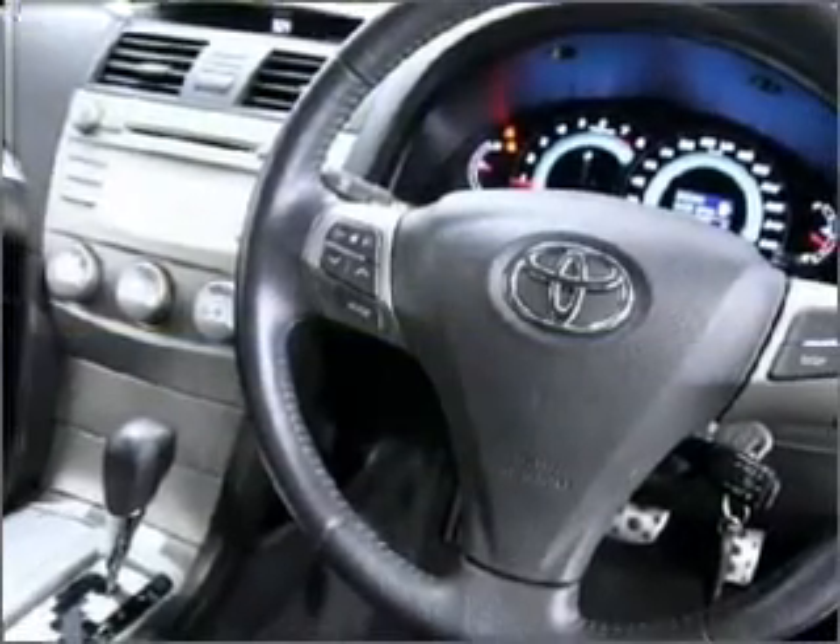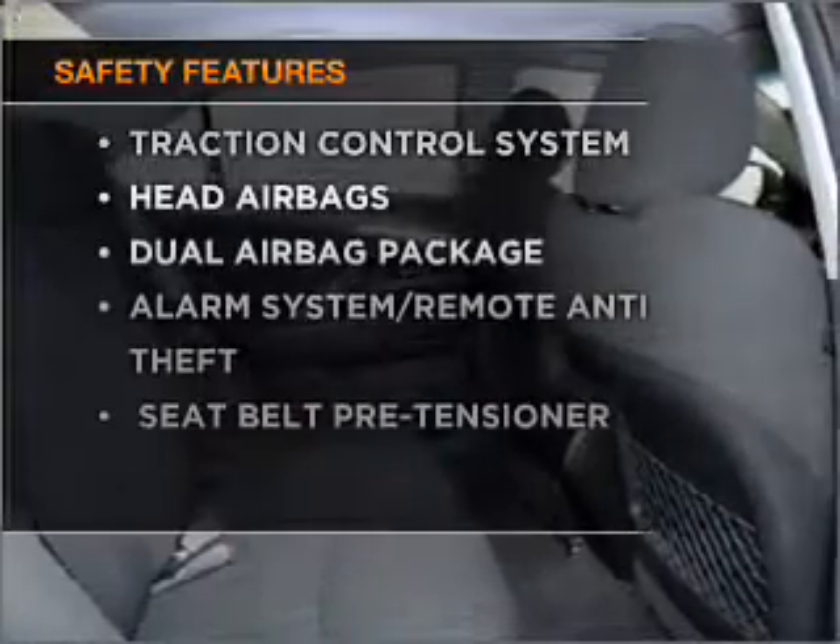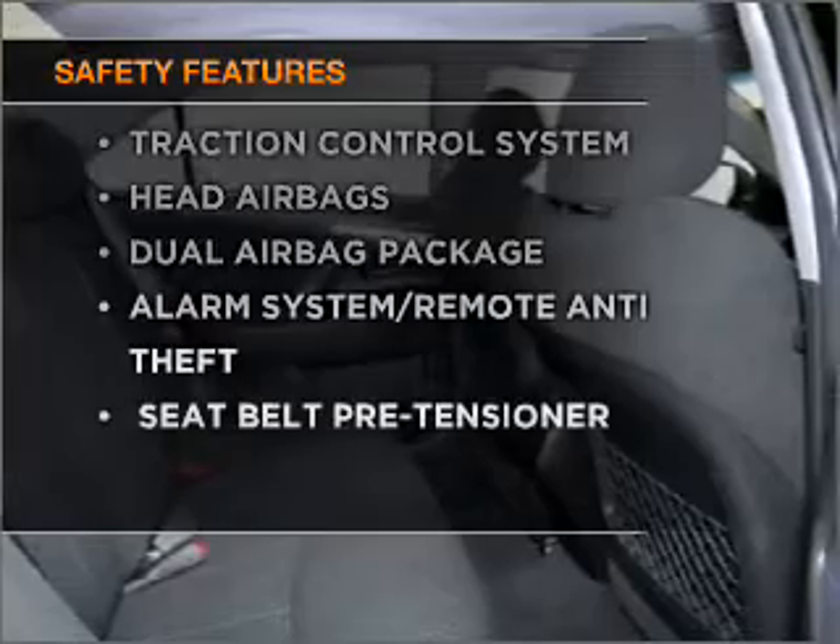You will appreciate the safety feature of anti-lock brakes. Rest assured, safety elements are included to provide you with a secure ride.